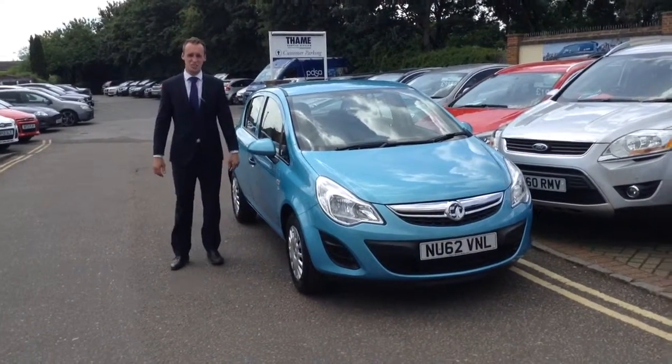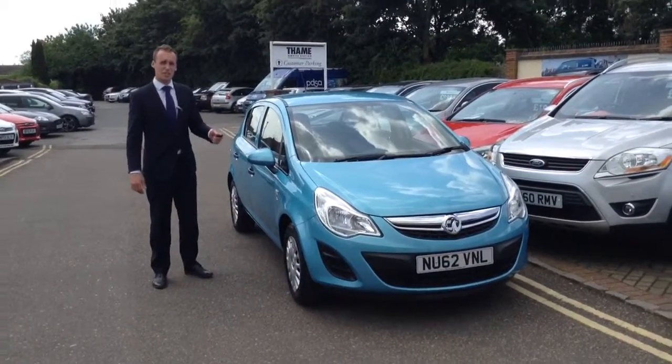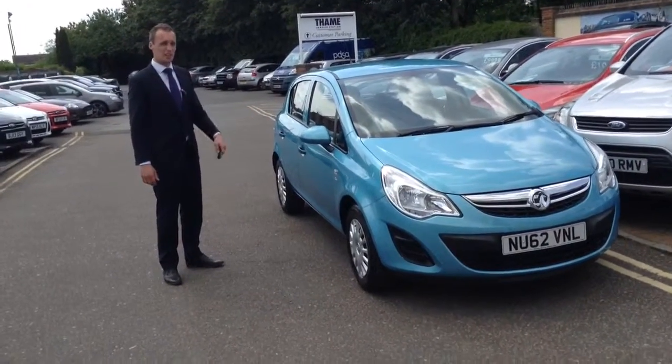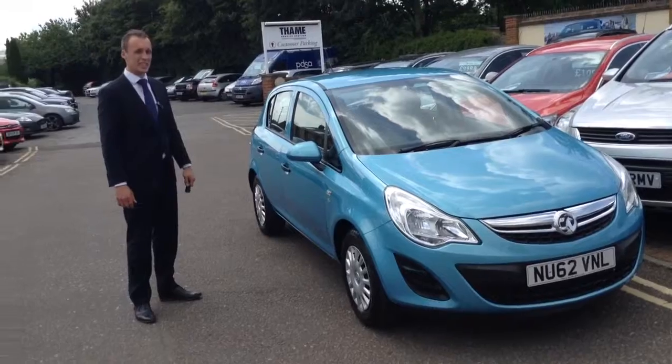Hello again, welcome to Tames Service Station, it's Richard here. This time I'm going to show you a Vauxhall Corsa we've just taken in. As you can see, it's a really unusual colour. This is called Oriental Blue — it really does stand out.